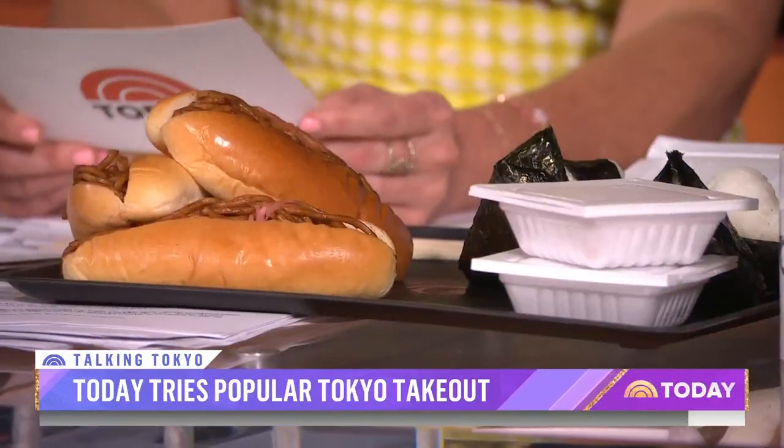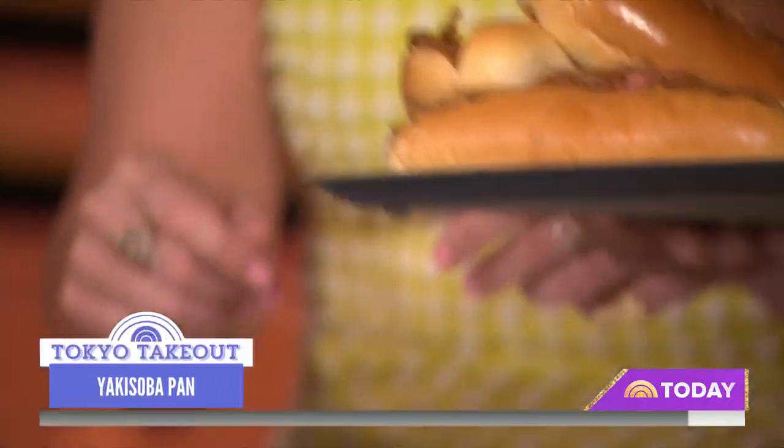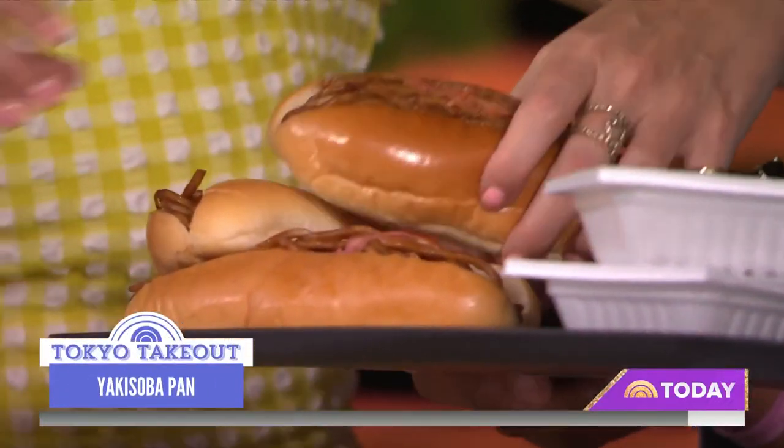The first up is yakisoba pan — it's noodles in a hot dog bun. Carbs on carbs on the go. Yes, please! Want one? All right, I'll take one. So we're just going to try it.